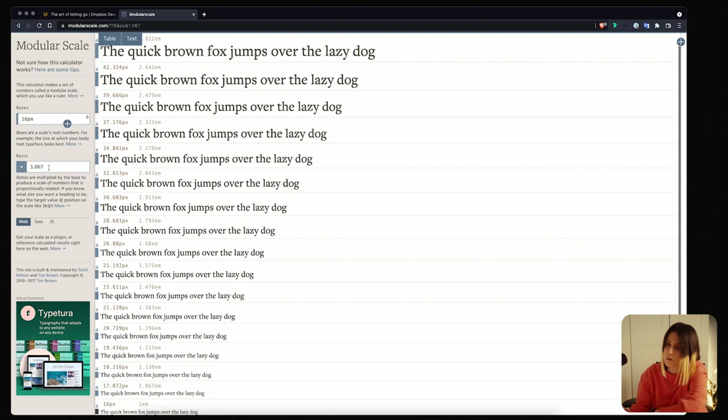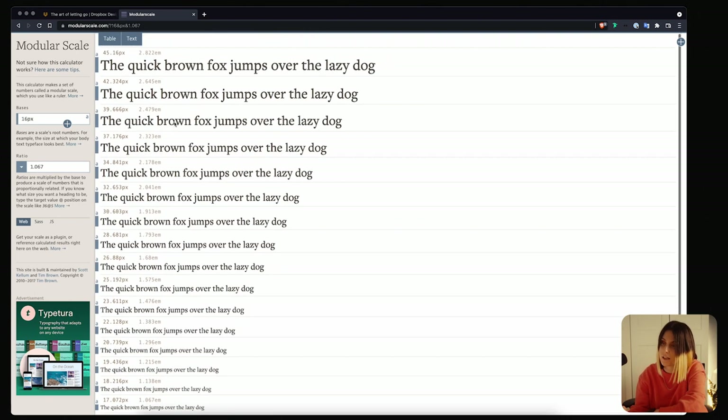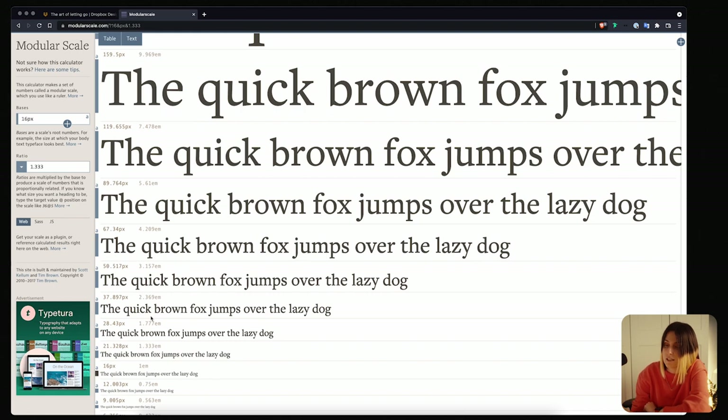This website lets you choose different scales — mathematical scales that calculate sizes that work together. For example, a very linear scale has only a one or two pixel difference between sizes, which I wouldn't recommend. But if you look at Perfect Fourth, I think that's a nice scale: body text at 16, caption at 12 pixels, header at 28 or 21, and bigger headers beyond that. Let's see how we can apply it in our designs.